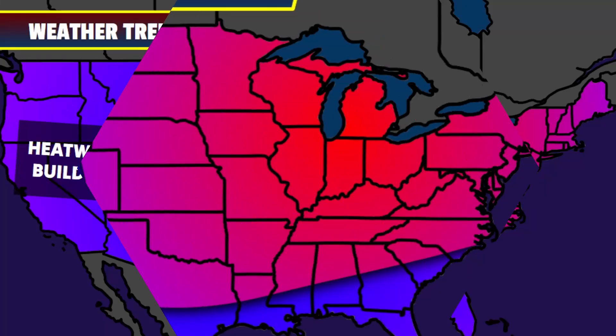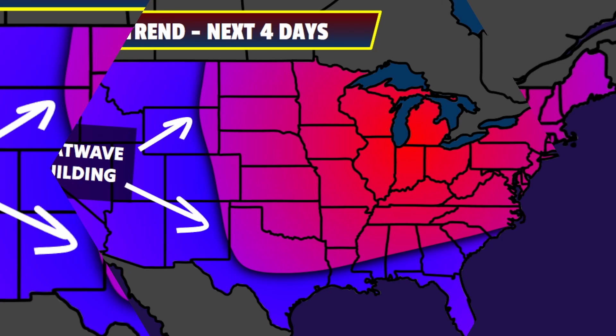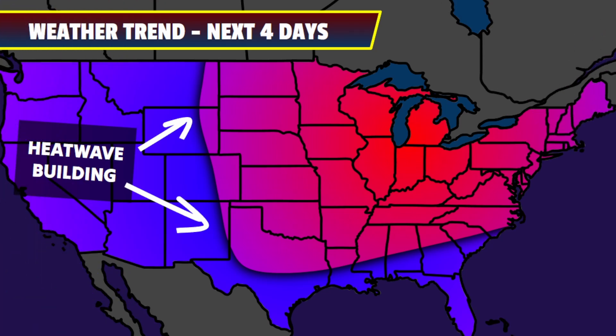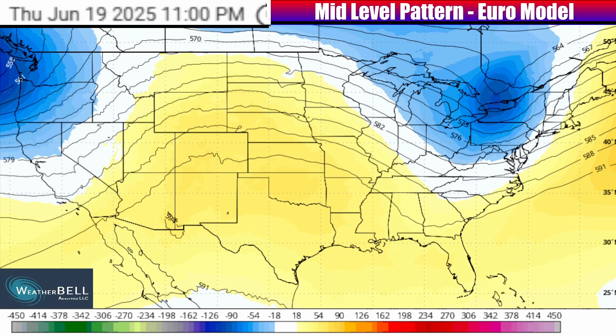The major weather trend coming to the country is a heat wave set to be building as we go into next week. This video will have the details on that, plus the precipitation and storm pattern ahead. I'm going to start with an overview and then a breakdown of the big ridge in the jet stream and the associated heat wave on the way, which will reverse the order of what I normally do, since I typically start by looking at the future radar.